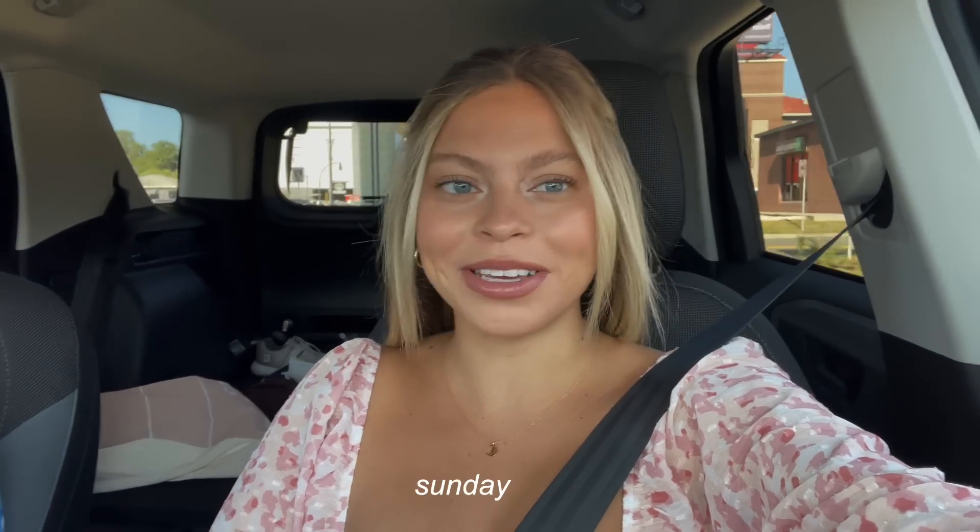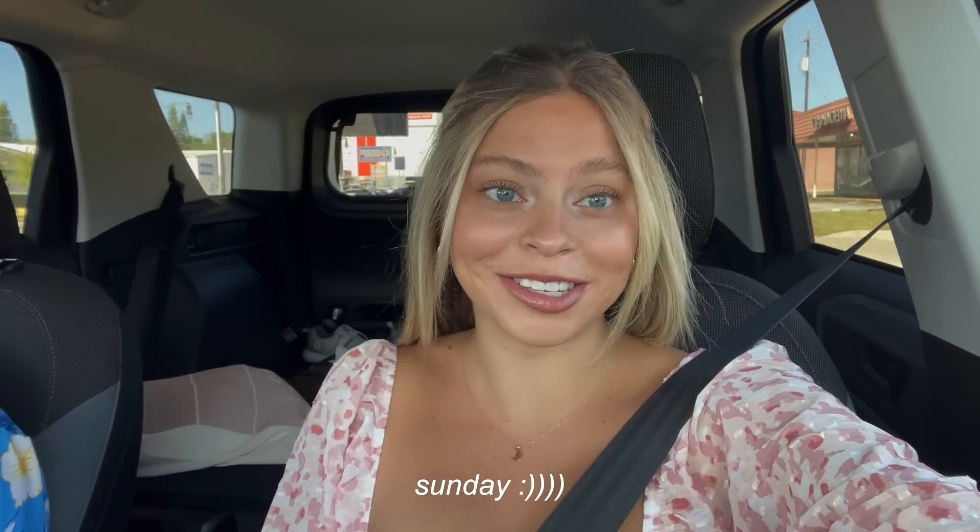Good morning guys, happy Sunday! We are feeling a little sleepy today. We were at the house working last night until about 11, so it was pretty late. But we're headed to church.